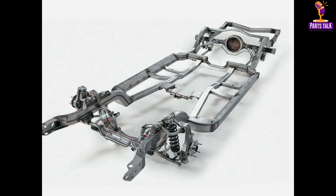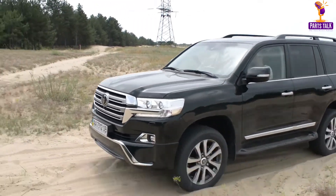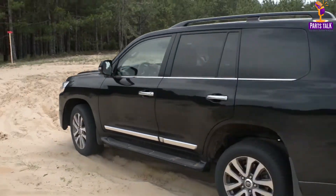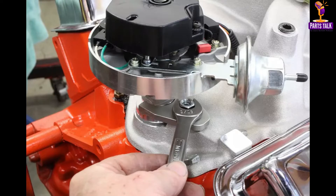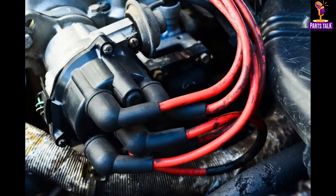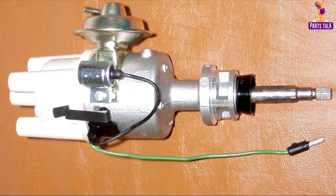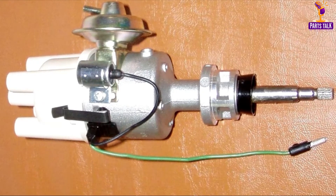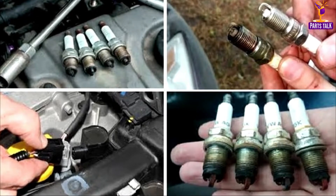The car chassis forms the framework upon which all other car parts are mounted. It provides structural support and rigidity to the vehicle, ensuring its integrity. Modern car chassis designs use lightweight materials like aluminum and carbon fiber to reduce weight and improve fuel efficiency. The distributor, a component in the engine, serves as the conduit for passing a high-voltage electrical current from the ignition coil to each spark plug in the correct order and duration, ensuring precise ignition timing. Advances in distributor technology have led to more accurate ignition timing, improving engine performance and efficiency.